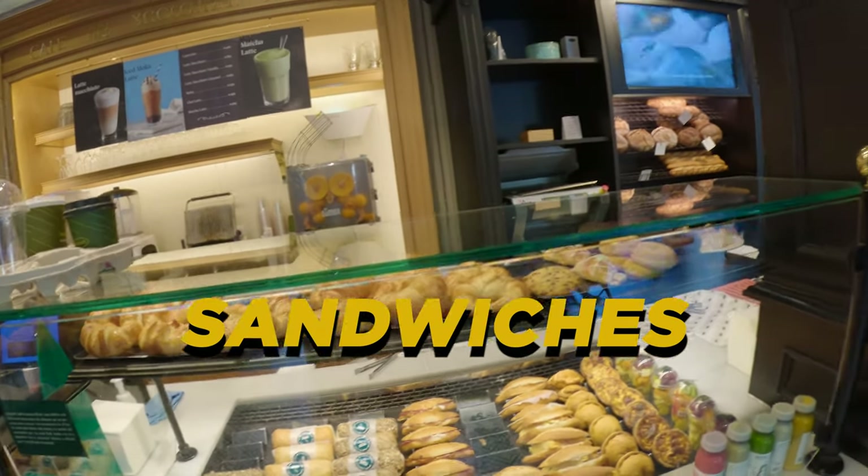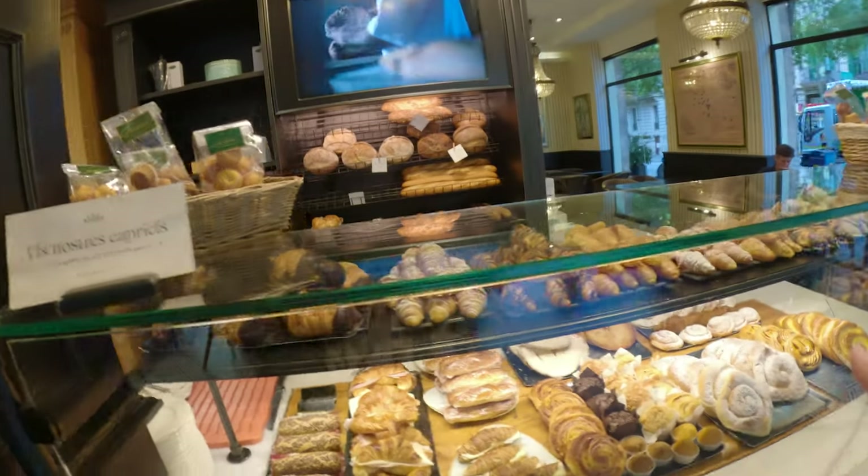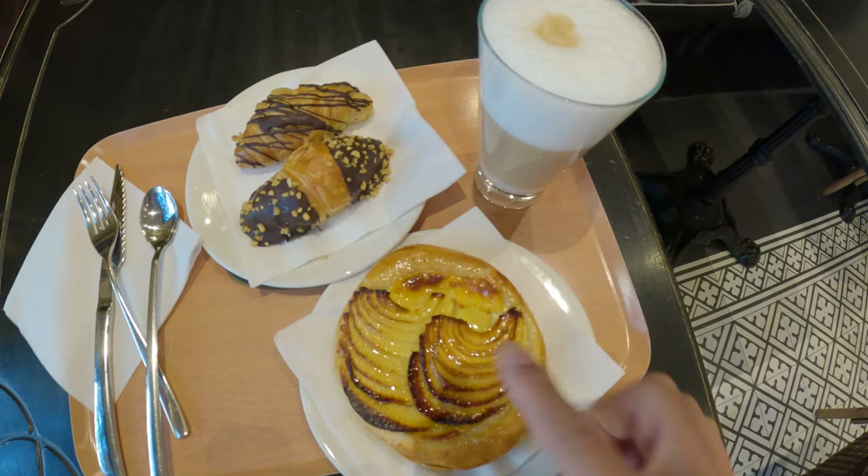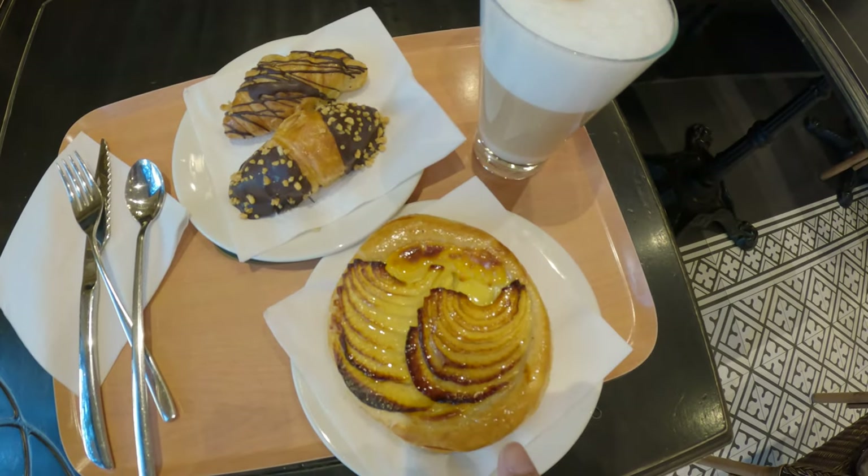I'm outside El Fonet bakery. They have croissants and sandwiches. My breakfast: a latte macchiato and two croissants — a chocolate croissant and an apple one. The chocolate croissant is so good — one of the best I've ever had. The pastry is extremely well cooked; you can taste the richness of the butter and it's coated with chocolate and nuts. The apple croissant has a good bite and I love the sourness of the apple.